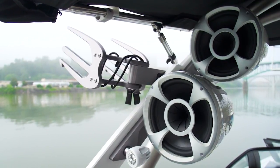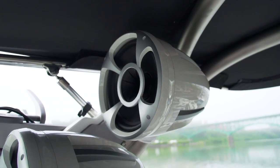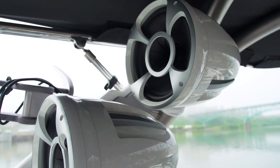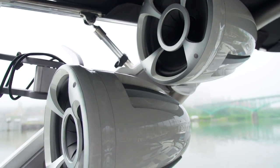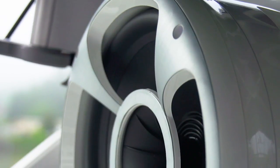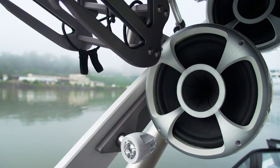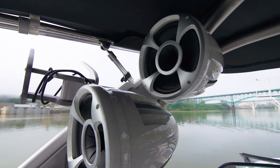The Rev10 Speakers paired with the right amp will blow you out of the water. It's a full dynamic and accurate sound that gets really powerful. They're WetSound's biggest tower speaker, and the Rev10 stands for a 10 inch driver. The whole thing is wrapped in a custom Malibu housing that matches the boat and looks amazing.